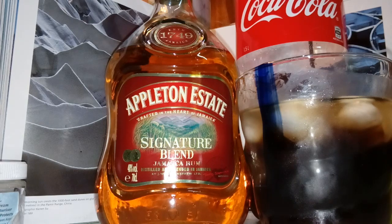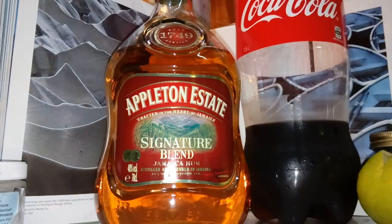Cuba Libre time, boys! Get out there and get onto the Appleton. I actually like Appleton — I've drunk that plenty of times, I'll drink that in a pub if I see it there. The other one, Mount Gay, which is probably — it's not a Jamaican rum, I think it's from Trinidad — and that's a great rum as well. Love the rums.